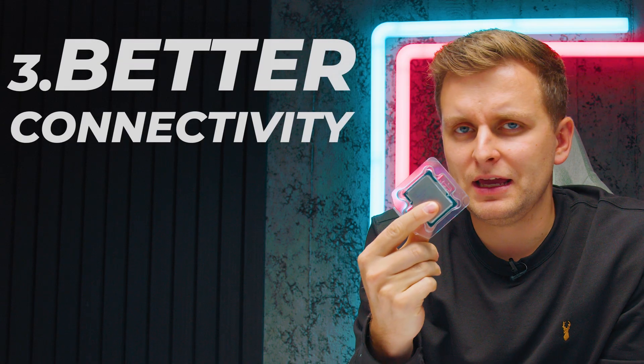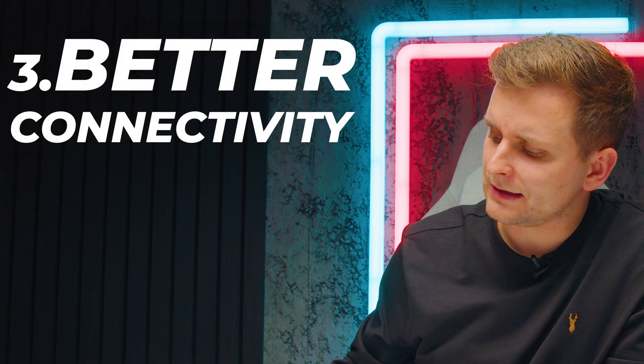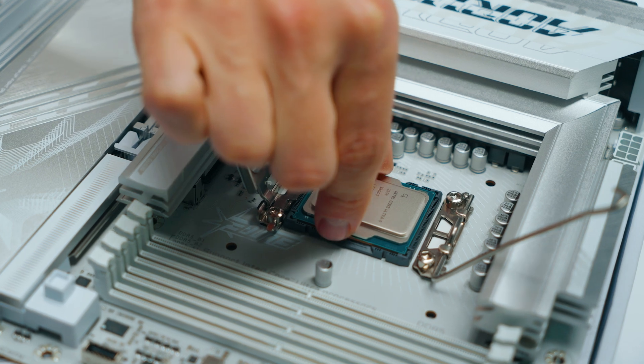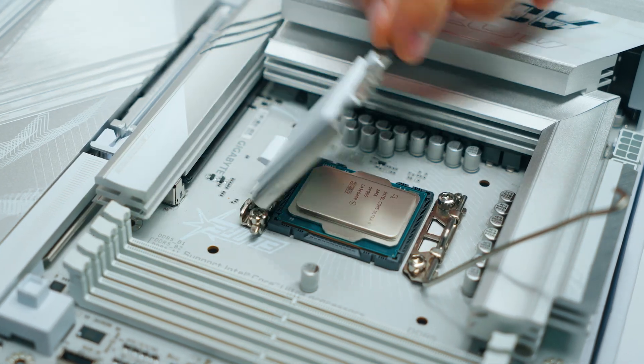If you are on later than 11th gen, stick around for the other reasons why you shouldn't. Number three: if you're looking for better connectivity — the Intel Core Ultra's connectivity and bandwidth transfer between IO, USB ports, Thunderbolt, and PCIe has massively changed, even from 12th gen.